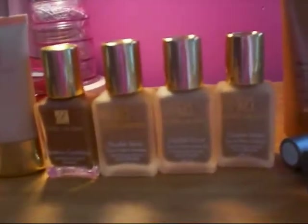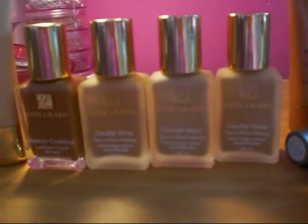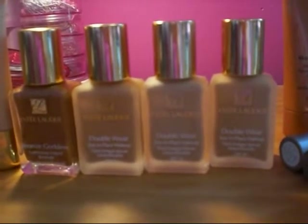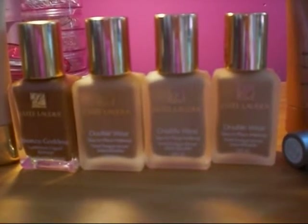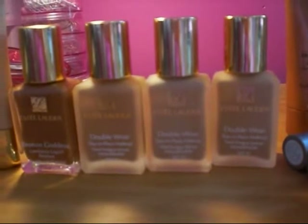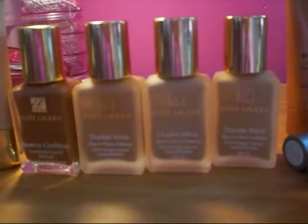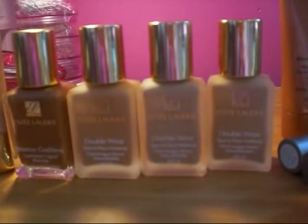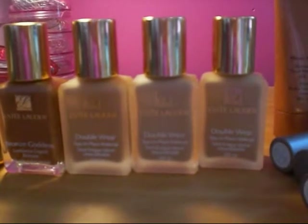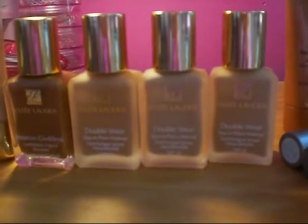I'm going to go straight into my foundations that I use — building up a collection for my kit. The Double Wear from Estée Lauder Stay In Place Foundation. I really trust this foundation purely because I use it myself. There's a whole variety of shades and it's long lasting with great coverage. It's really good for bridal and editorial shoots, and for everyday use in air conditioning it just stays in place and does not slide off your face.